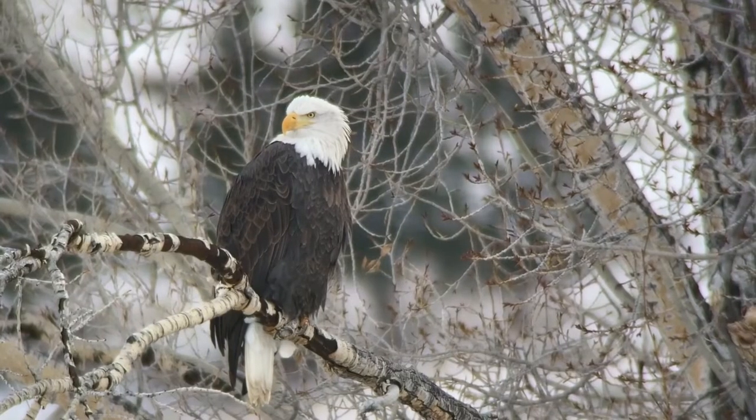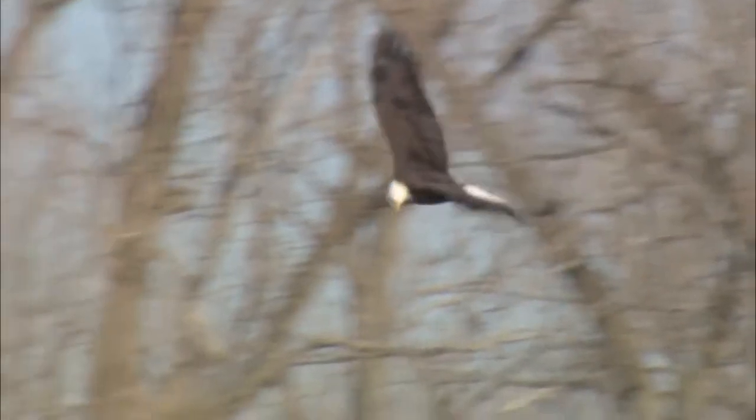Eagles are large and weigh about 12 pounds, but have large wings that enable them to fly. Their wingspan is around 6 to 7 and a half feet — that is taller than your favorite pro basketball player.